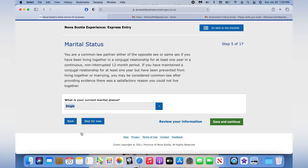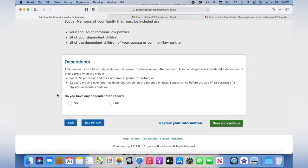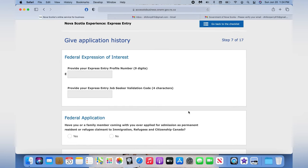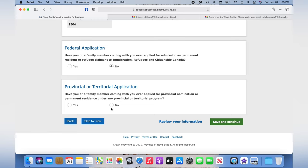Save and continue. Make sure you don't leave any gaps in the dates. For marital status, choose single if you're single, or married if you're married, then save and continue. They ask about dependents — in my case, no. Save and continue. For the Federal Expression of Interest section, you have to provide your Express Entry profile number — a nine-digit number — plus the four-character job seeker validation code. I'll be making a separate video on how to create an Express Entry profile. For federal and provincial title application, choose no and save and continue.